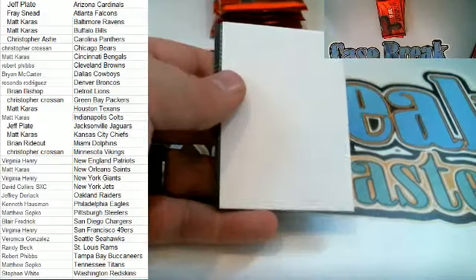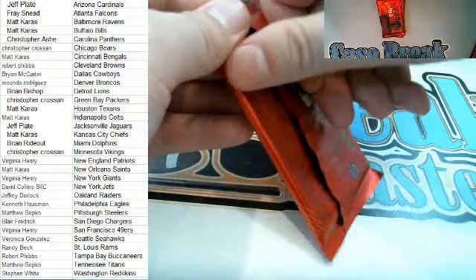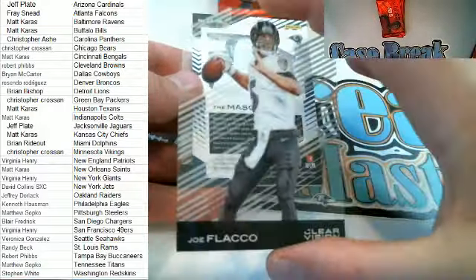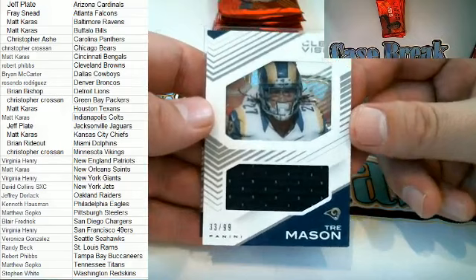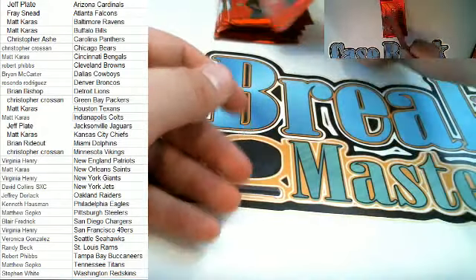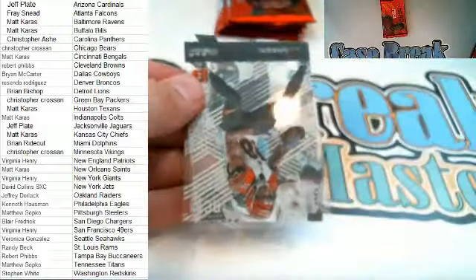Next up — Mr. Warner right there, Rams, Greatest Show on the Turf. Devontae Parker and Derek Carr. Here we go — Joe Flacco right here for the Ravens. Here's a Trey Mason right here, 33 of 99, Clear Vision patch for the Rams — Randy B, that is coming out to you, Randy B. And Doug Flutie.